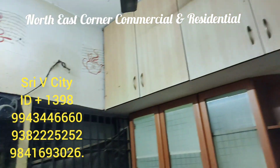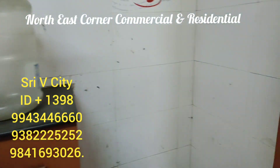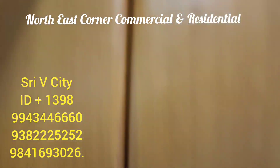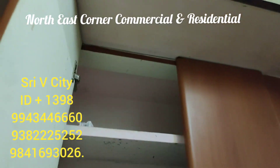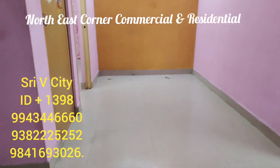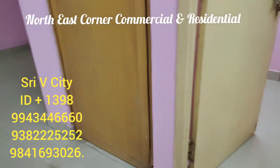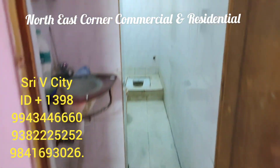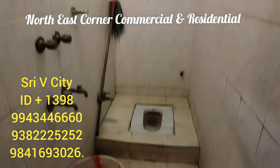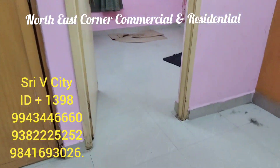You can use it as a shop or a supermarket. There is an open car parking area and wheelchair access. There is a 3-phase electrical connection.